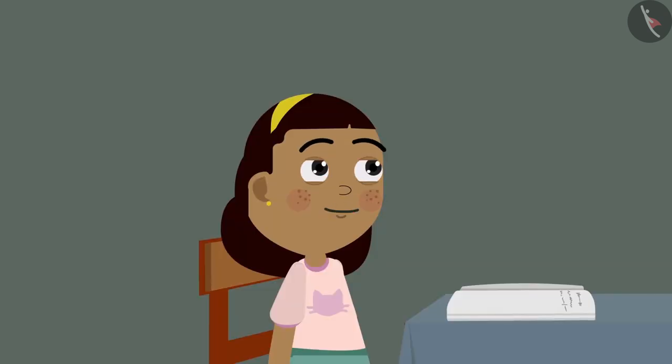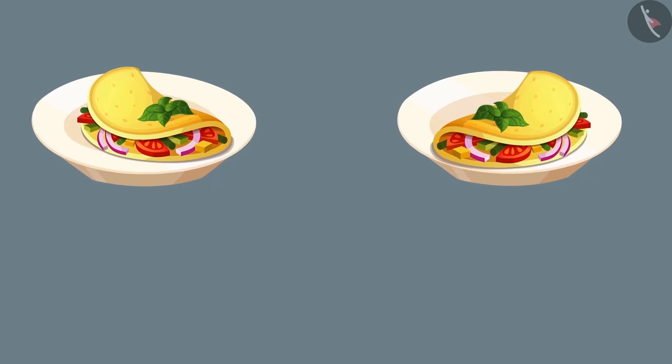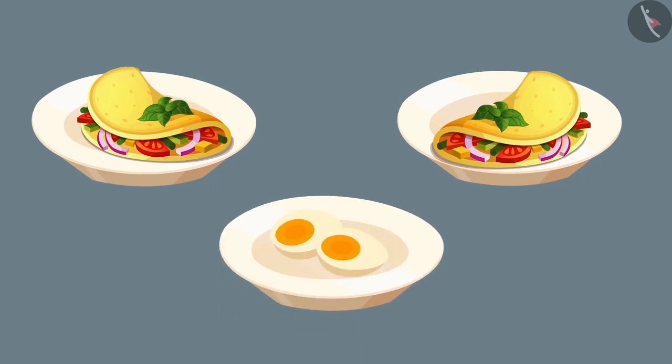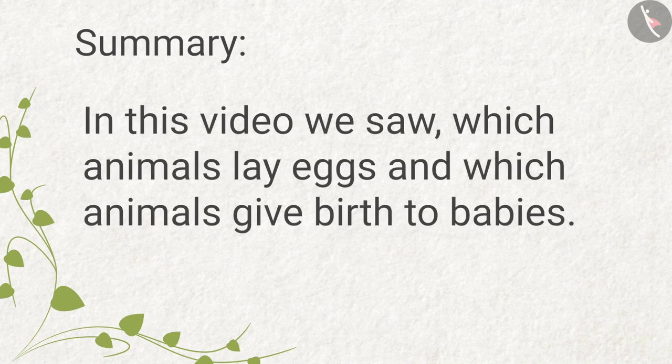Now I understand. But Grandpa, our food has not yet arrived. Just when Zia said this, the waiter came to their table with their food — omelettes for Zia and Grandpa and boiled eggs for Bobo. Zia, Grandpa, and Bobo started enjoying their food together. In this video, we saw which animals lay eggs and which animals give birth to babies.